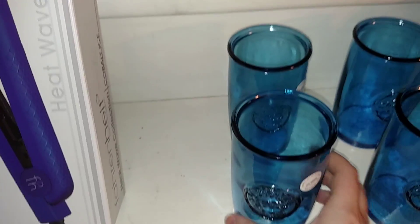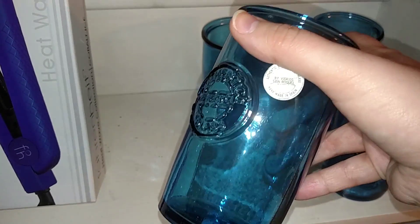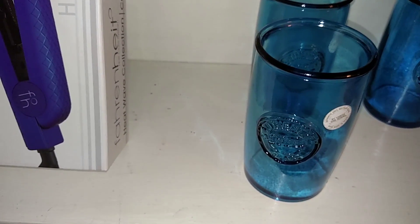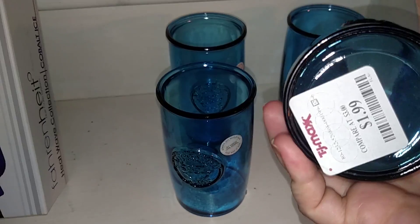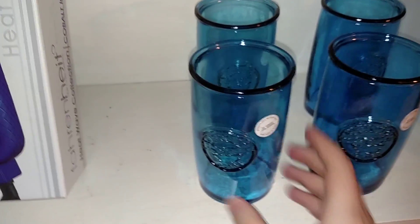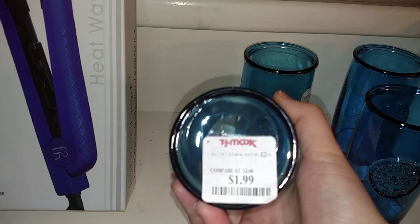I also got these really pretty cobalt blue cups, and they are 100% authentic recycled glass. This little emblem on the front says '100% recycled glass.' They are by Vidrios San Miguel. They were only $1.99 each, so I got four of them. I wish they would have had eight. I just thought they were really pretty for pretty much all year round, but mainly the summer. I like the shape of them — it was $8 for this set, and I'm hoping another TJ Maxx will have more.